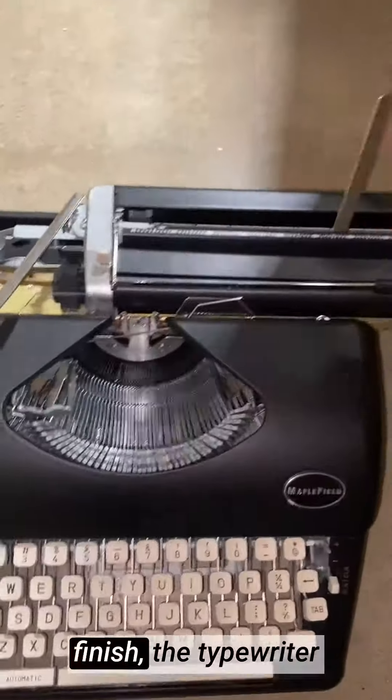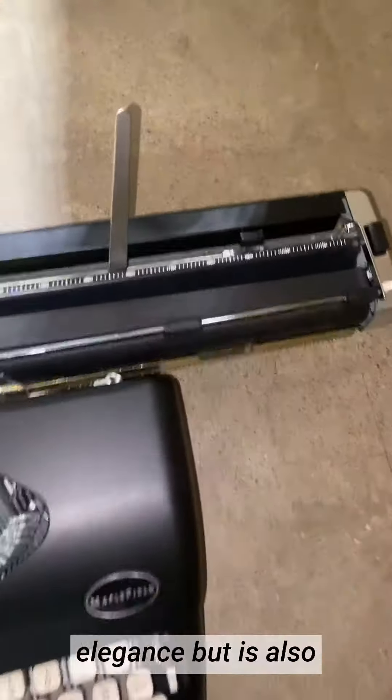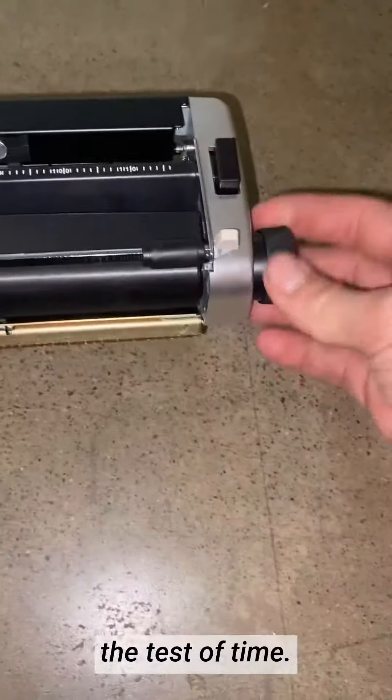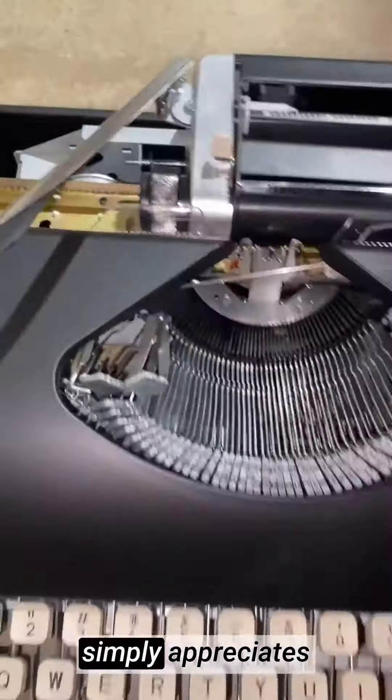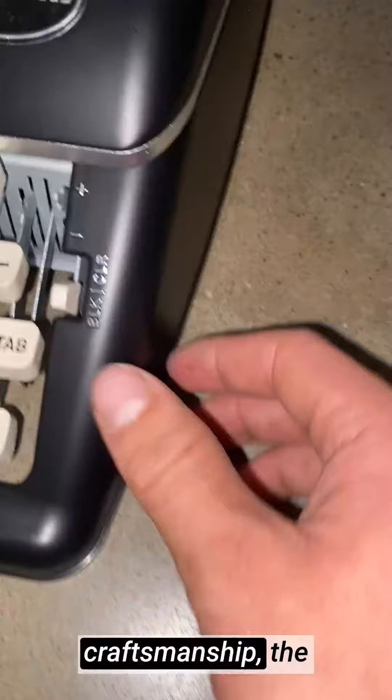Crafted with a sleek and durable black finish, the typewriter not only exudes elegance but is also built to withstand the test of time. Whether you're a seasoned writer looking to reconnect with the art of writing or someone who simply appreciates the beauty of vintage craftsmanship,